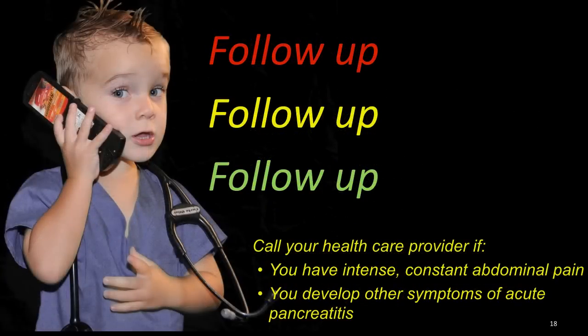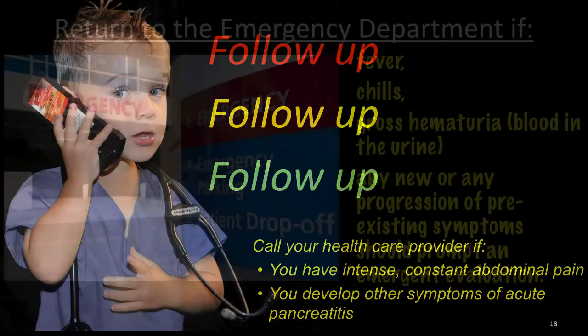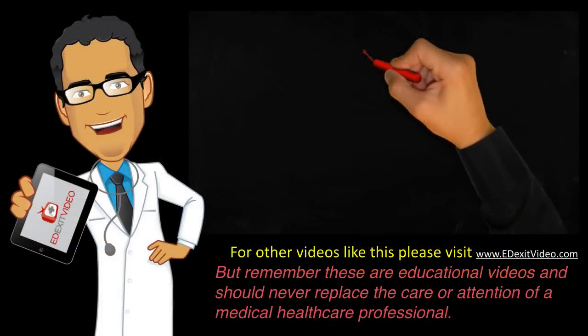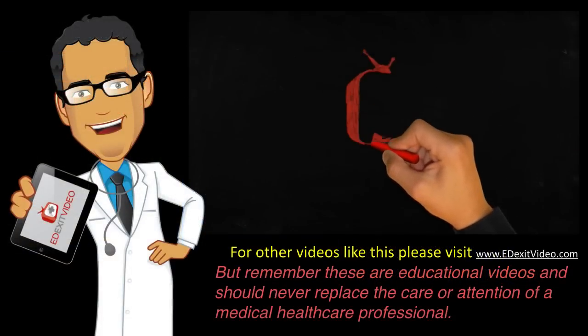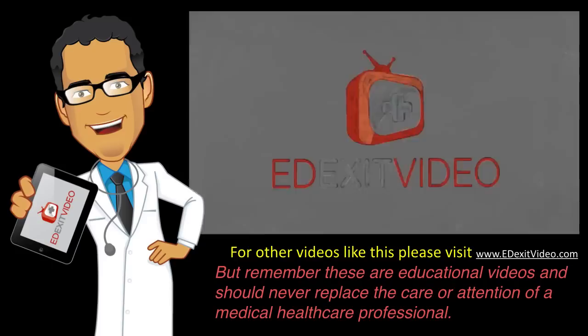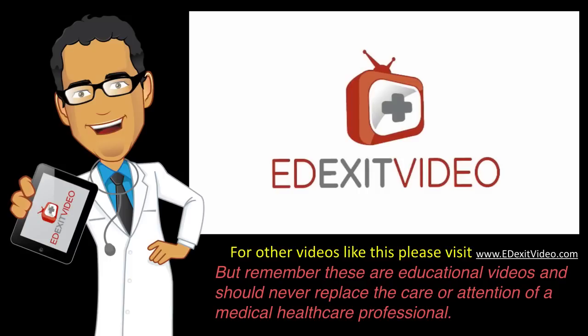Call your health care provider if you have intense, constant abdominal pain, if you develop other symptoms of acute pancreatitis, or if you are not improving. Return to the emergency department if you have fevers, chills, or gross blood in the urine. Any new or progression of pre-existing symptoms should prompt an emergent evaluation. For other videos like this one, please go to www.edexitvideo.com. Remember that these are educational videos and should never replace the care or attention of a medical health care professional.